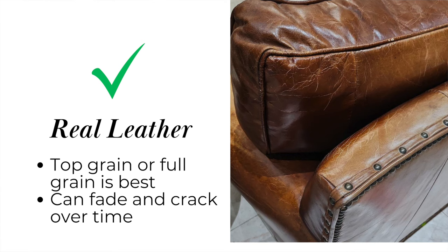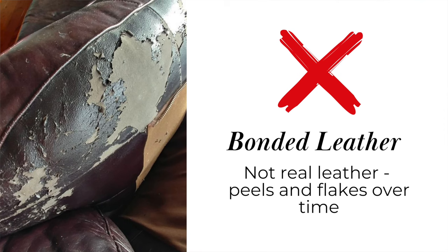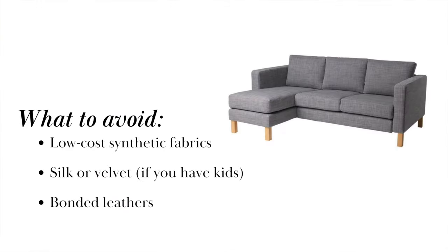These leathers are made from the outermost layer of the hide, which is the strongest part. Now, when it comes to fabrics, here's what you need to avoid: bonded leathers — these do not last — low cost synthetic fabrics, and if you have kids, I strongly suggest you avoid silk or velvet as your cover.